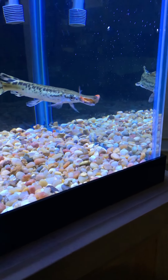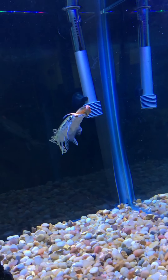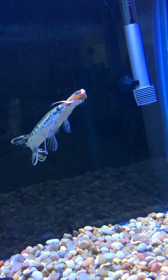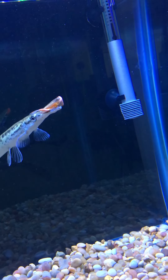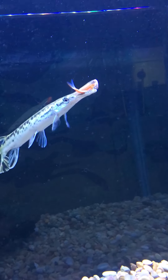In times like Christmas break, Kai likes to have friends over for a sleepover. Good thing Kai's cubbies fit plenty of storage for a friend's stuff.